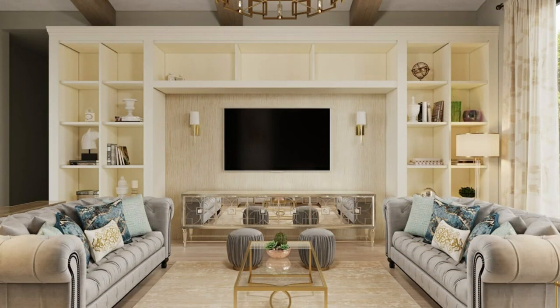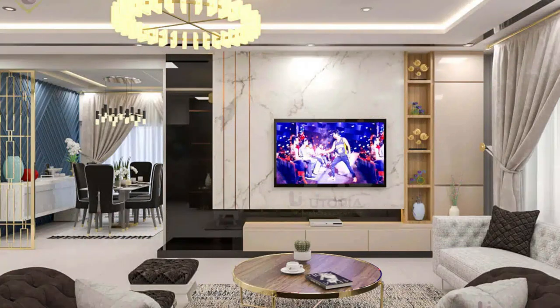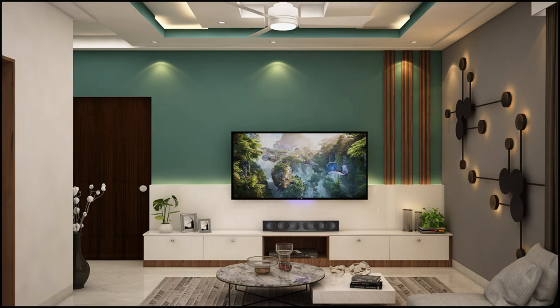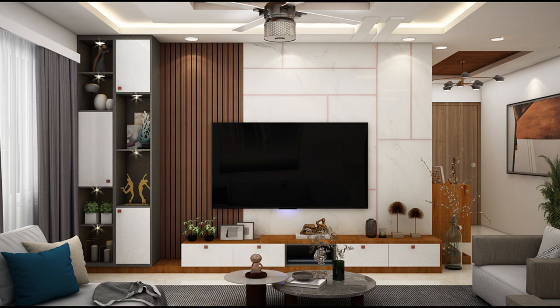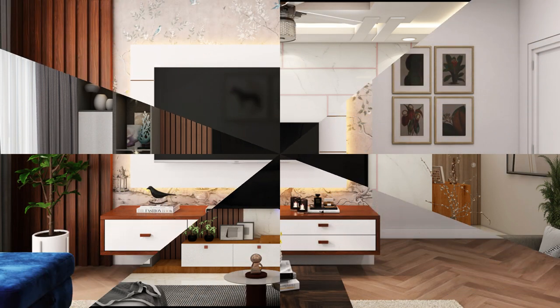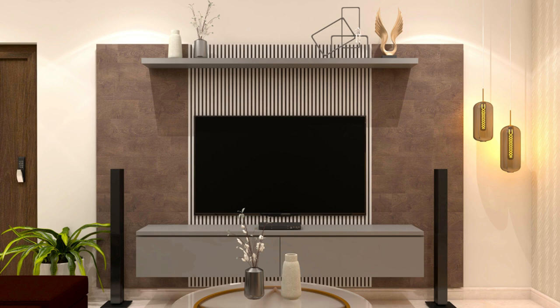Function number two is display and decoration. Entertainment units offer opportunities for displaying decorative items, artwork, family photos, and collectibles, adding personality and visual interest to the living room. Incorporating open shelves, glass doors, and display cabinets creates a focal point for showcasing cherished possessions and enhancing the room's décor.